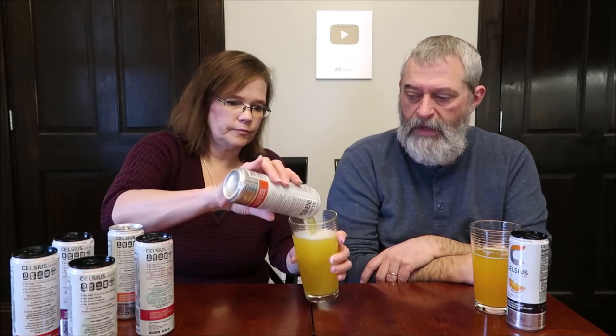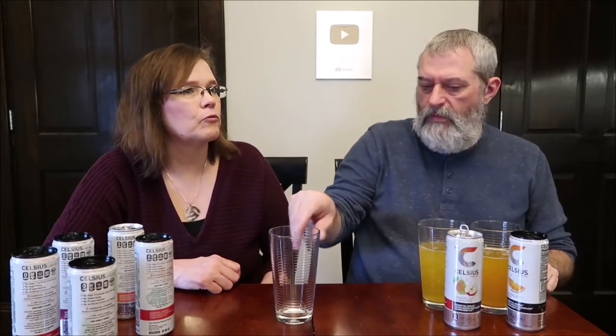This one is the Fuji apple pear. There is a difference in the color, and the carbonation is very light. I actually like the orange so much better. That one has just a little bit of bite to it — it may be the apple part giving it a little bit of bite. It says Fuji apple, but it reminds me more of a green apple. It's a little tartish. I like it, but I like the orange more.